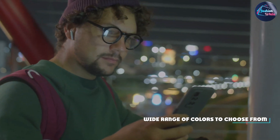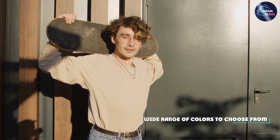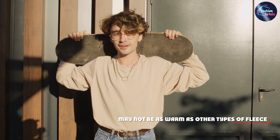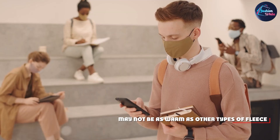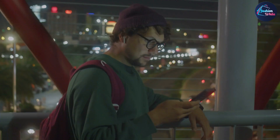Overall, the Gildan Adult Fleece Crewneck Sweatshirt is the ultimate comfort wear. It is soft, cozy, and durable, making it a great addition to your wardrobe. Its versatile design and range of colors make it a perfect choice for any occasion. So, why not add one to your collection today?